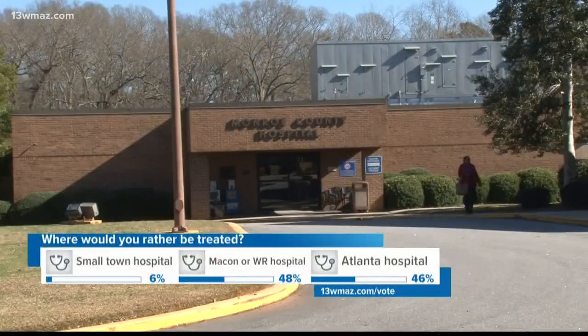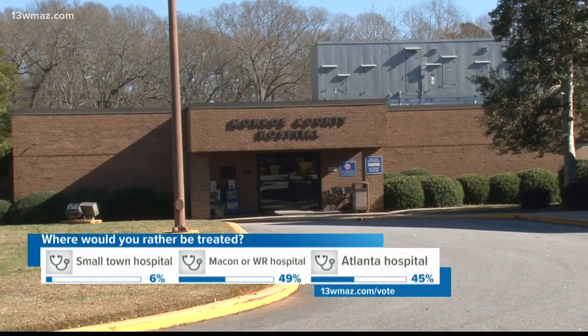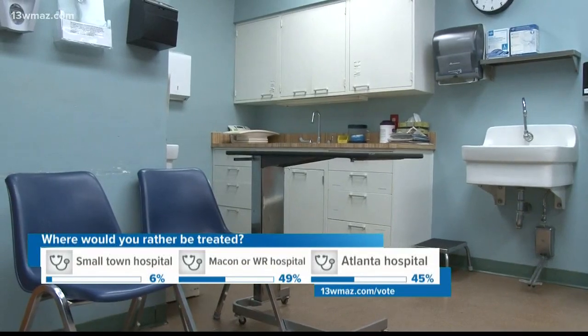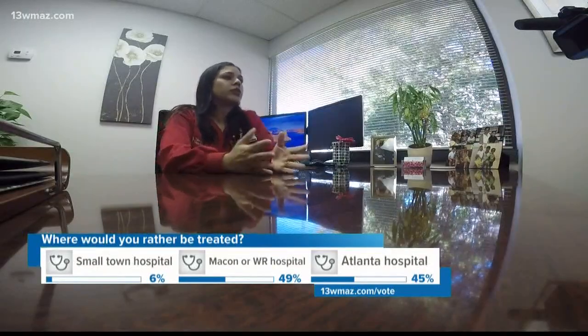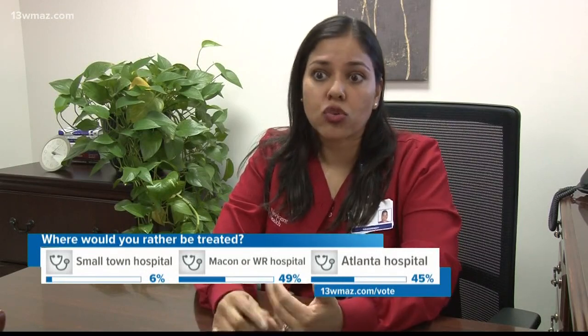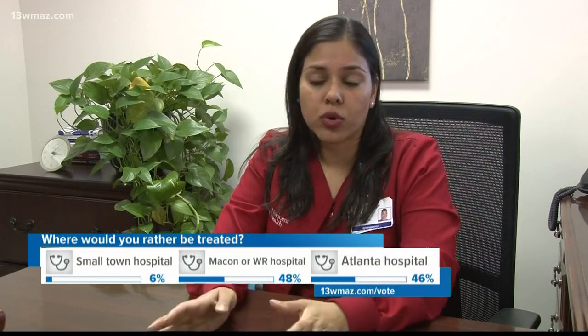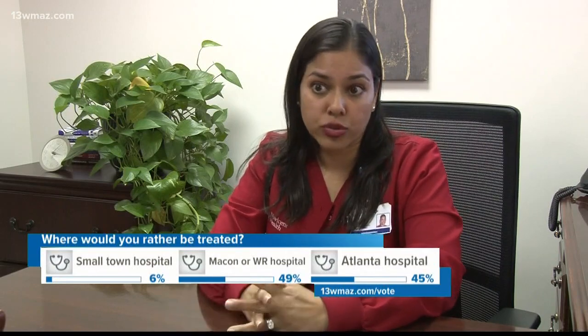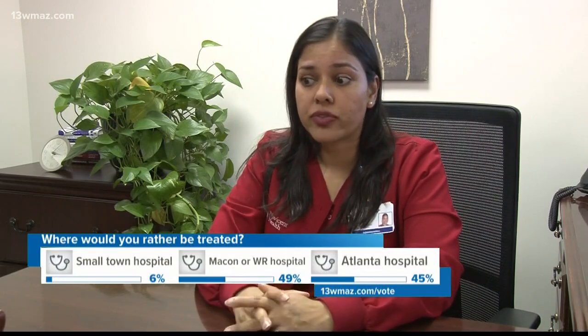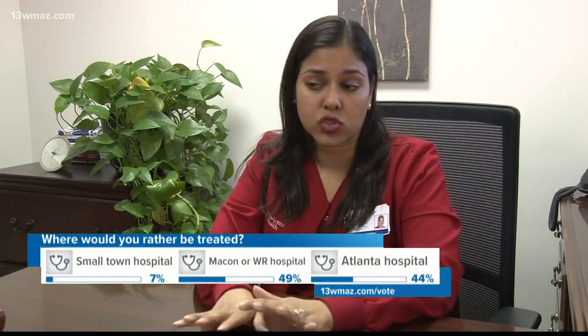The hospital says patients can still come in during construction. Construction workers will expand the building first to add space, then work on old rooms. Smith says the safety of their patients will always come first. "We have to take things into account like infection control, noise and things of that nature. So we're going to work very diligently to not disturb patients and make sure that it's a dust-free environment, infection-free environment, just like we always do."